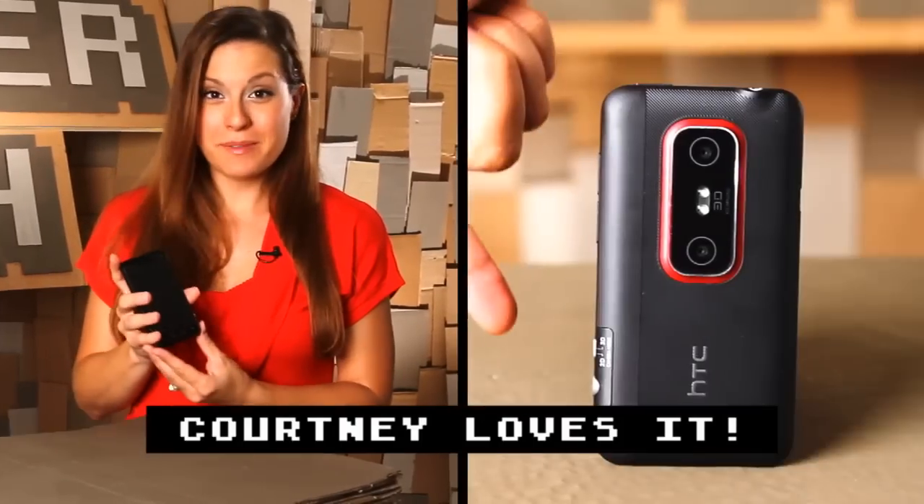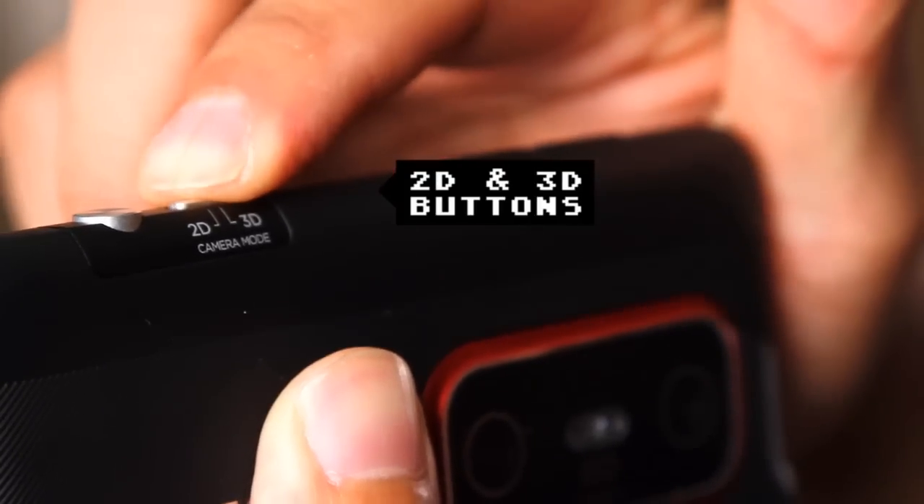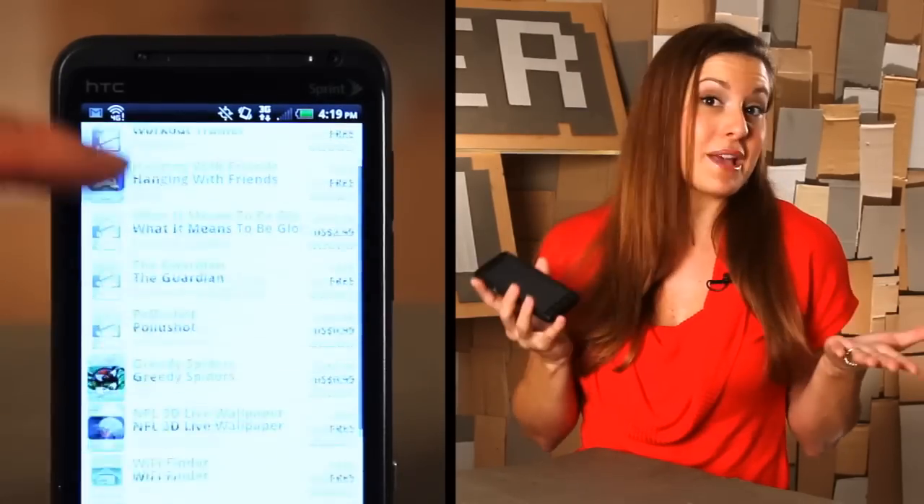I really loved this phone. The button placement was fantastic — they didn't get in the way at all, and it even has a shutter button on the side of the phone, so you can go from your screensaver to taking pictures in less than a second. You can also toggle back and forth between 2D and 3D depending on what kind of photo experience you're looking for. And the touchscreen was, I think, the best that I've used.